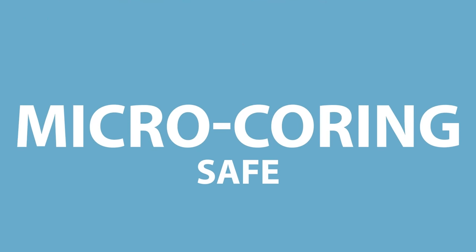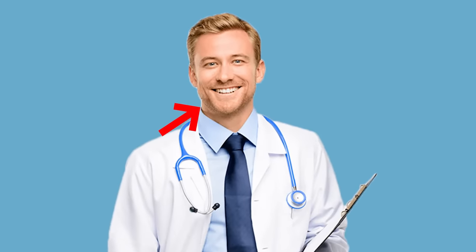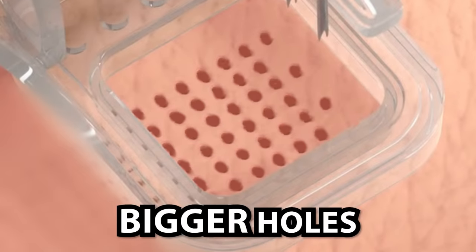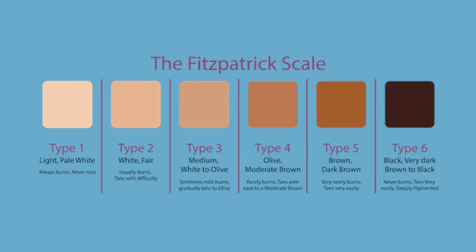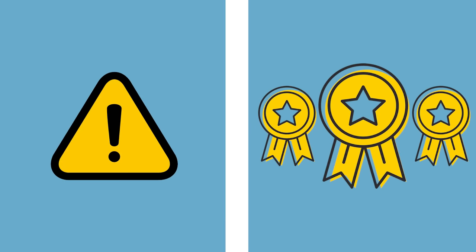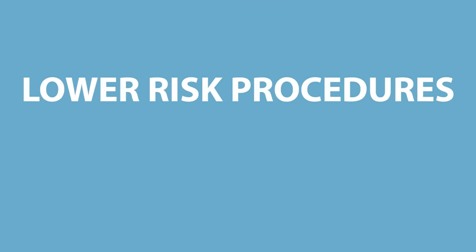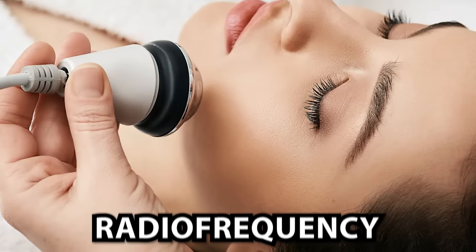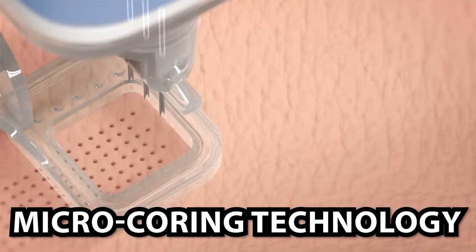Overall, micro-coring appears safe, but every aesthetic procedure is operator-dependent, meaning that the person performing the procedure has a lot to do with the final outcome. For example, if the provider is not careful and overlaps an area with the needle cores, it's possible that the small holes can make bigger holes, which could lead to scarring. Also, the reason the system is not approved for Fitzpatrick skin types 5 to 6 is because of the risk of scarring. So clearly, there is always some concern for poor healing. As in all medical and aesthetic treatments, there is a trade-off between risk and reward — more potential reward usually equates to more risk. Think facelift. Lower risk procedures, such as micro-coring, inevitably have lower potential reward. As far as non-surgical skin tightening options go, I find that radiofrequency results are often more significant than what I saw while reviewing micro-coring technology.